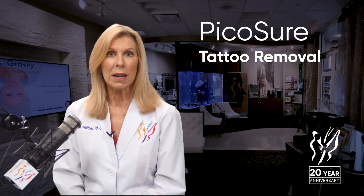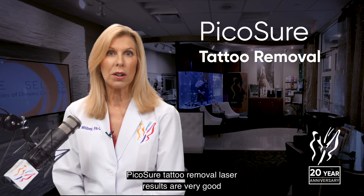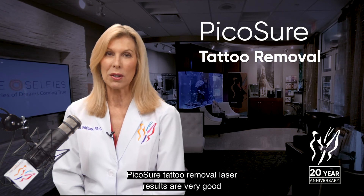With patients receiving an adequate number of sessions, PicoSure tattoo removal laser results are very good.